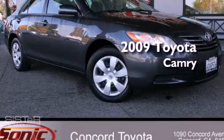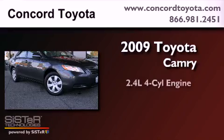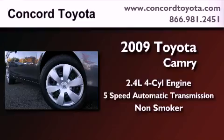This is a certified pre-owned 2009 Toyota Camry. It features a 2.4-liter 4-cylinder engine, a 5-speed automatic transmission, and a clean non-smoker interior.